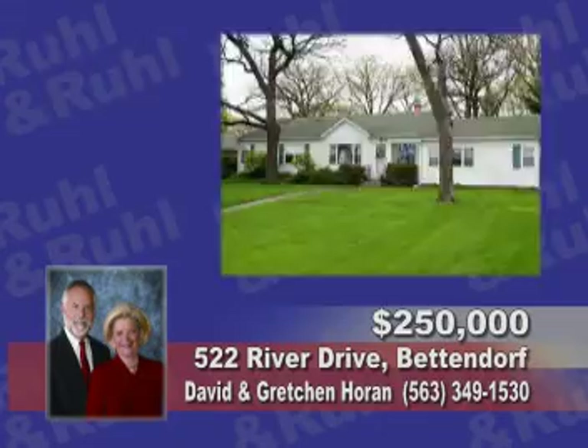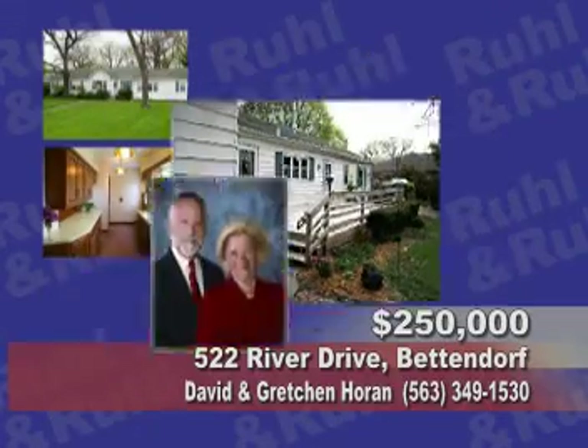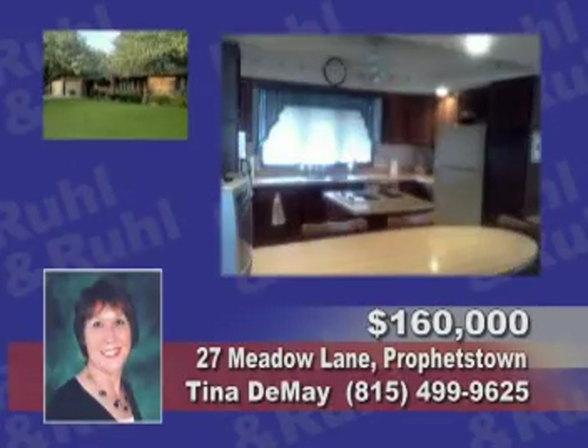Majestic river views in this 4-bedroom home with a secluded backyard, fireplace and more. Contact David and Gretchen Horan.